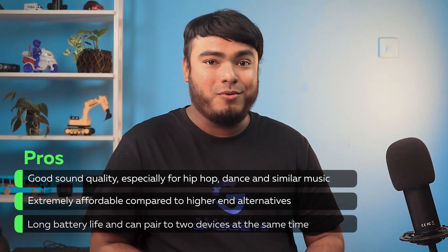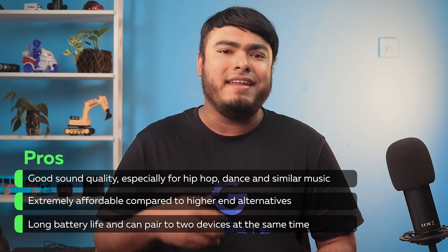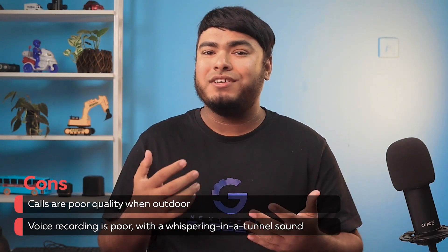Pros: good sound quality especially for hip-hop, dance, and similar music; it's extremely affordable compared to higher-end alternatives; it has long battery life; and can be paired with two devices at the same time. Cons: calls are poor quality when outdoors, and voice recording is also poor with a whispering-in-a-tunnel sound.